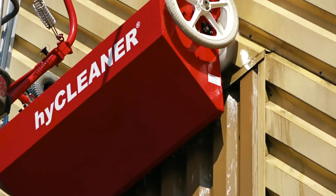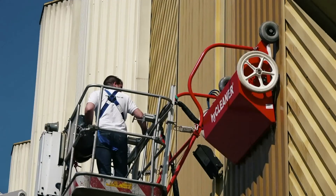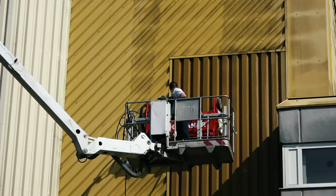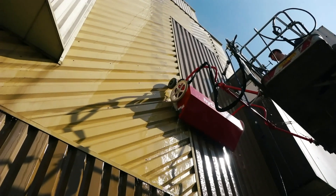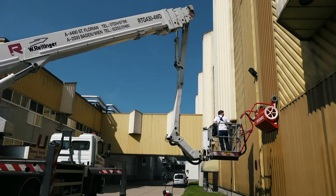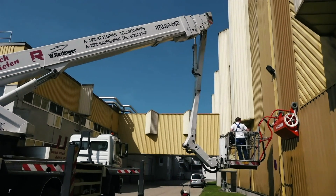HiCleaner Red Evo1 is operated via the movement of the access platform. The contact pressure to the facade is regulated by means of two springs. Water consumption is between 9 to 12 liters per minute with 120 to 160 bar pressure. HiCleaner supports the IFS standard in the food industry.